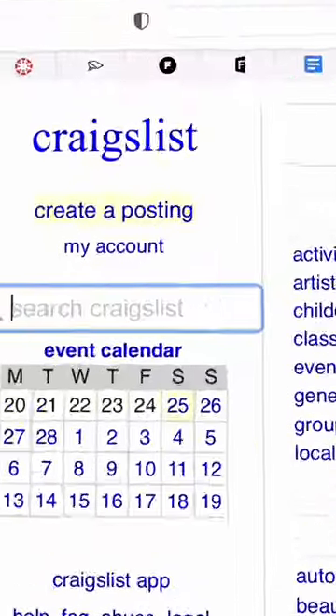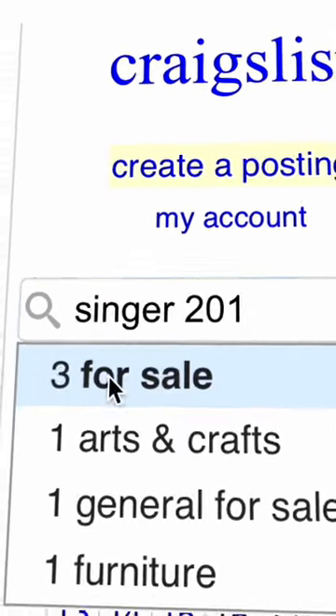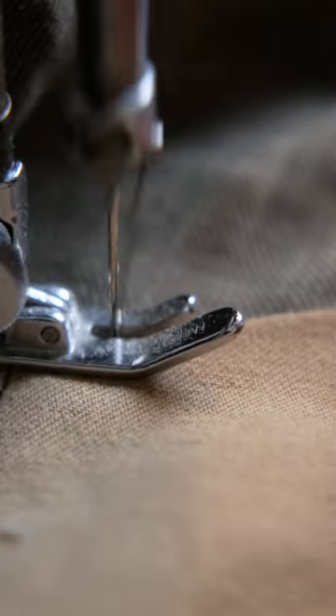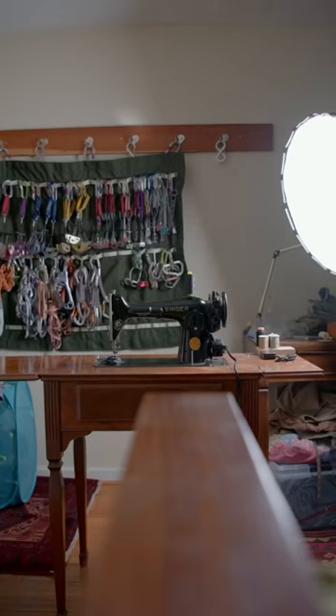I bought this thing for less than $200 off of Craigslist. I'm sure it'll run for another 70 years and beyond. The truth is, they really don't make things like they used to. For example...